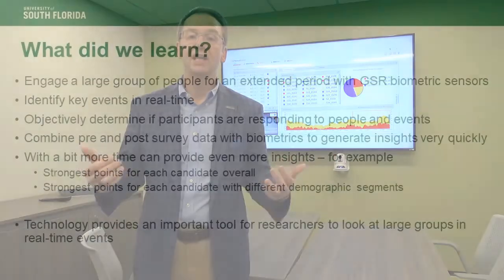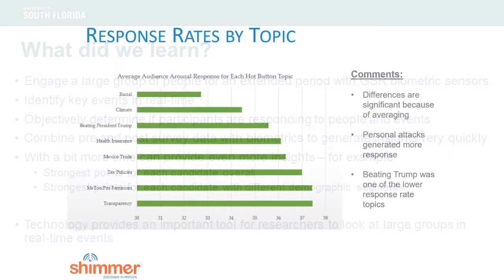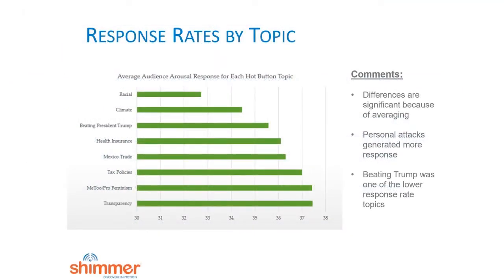So what did we learn? We learned that we could monitor a large group of people for an extended period of time — in our case over 30 people for two hours — and capture real-time biometric data. We were able to objectively monitor whether or not people were responding to events that were occurring during the debate. We were also able to take pre- and post-debate surveys and marry that data with the biometric information to create insights in very short order.